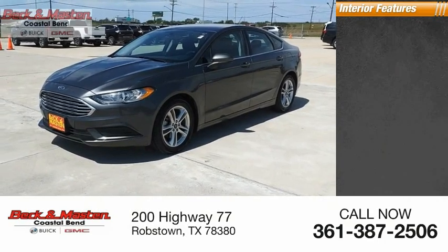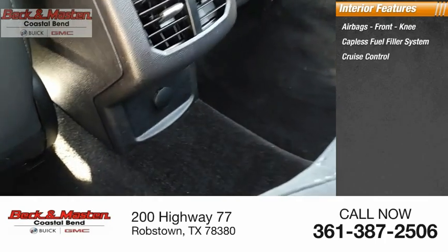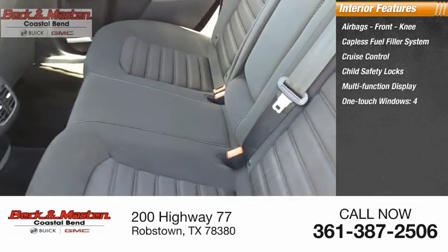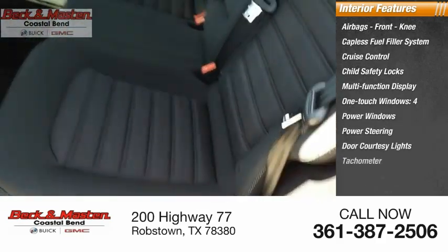Inside you'll find airbags, front knee airbags, capless fuel filler system, cruise control, child safety locks, multi-function display, one-touch windows, four power windows, power steering, door courtesy lights, and a tachometer.